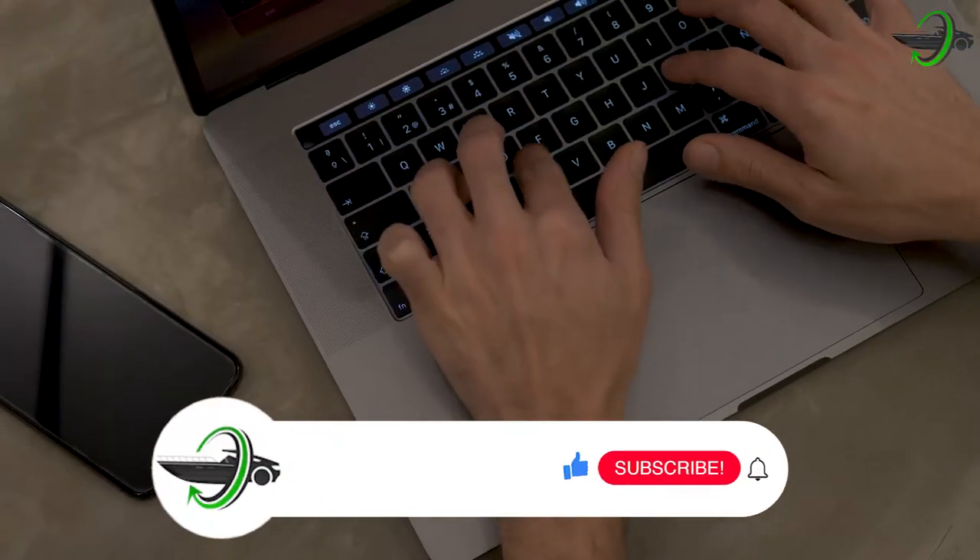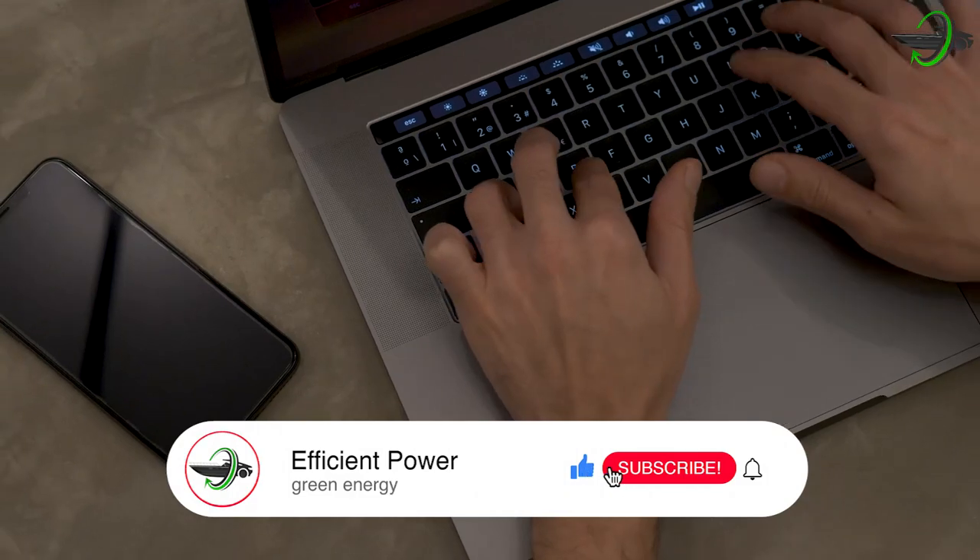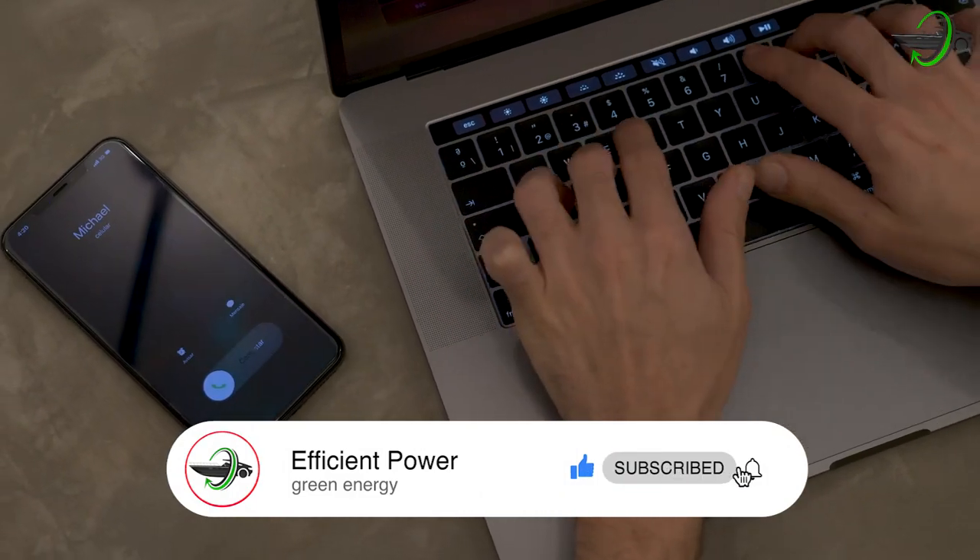So, thoughts anyone? Leave them in the comment section down below, and make sure to give us a like and subscribe for more videos on anything efficient and has power — because remember, with knowledge comes power. Thanks for watching and I'll see you on the next one.